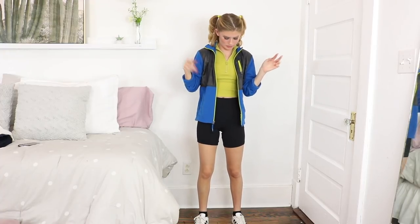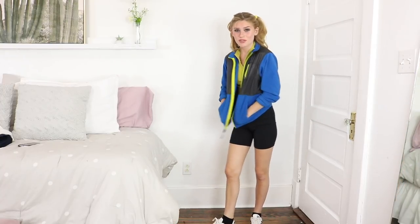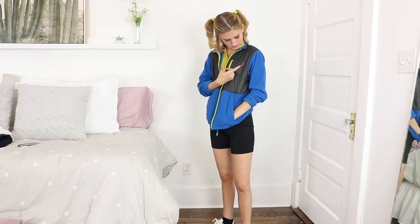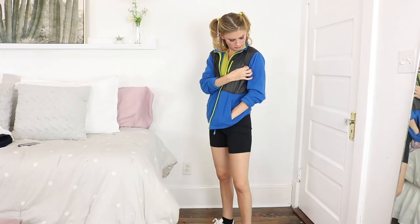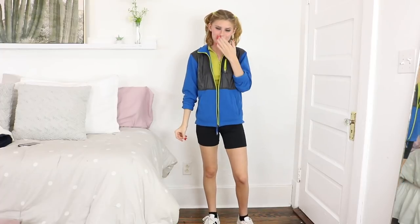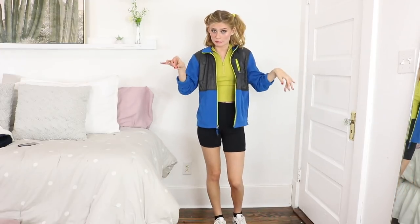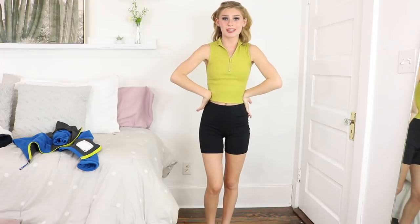These biker shorts I got at Macy's — they're actually technically Spanx, but they do the job. And then this jacket — one of my proudest thrift finds — is a North Face jacket. You can kind of still see the label. I got it for a dollar, so come on, it's fine. I think it's really cute. I like that the zipper matches the shirt and my little hair ties. I also wanted to show the same outfit without the jacket — I feel like a cute little tennis mom in this fit.